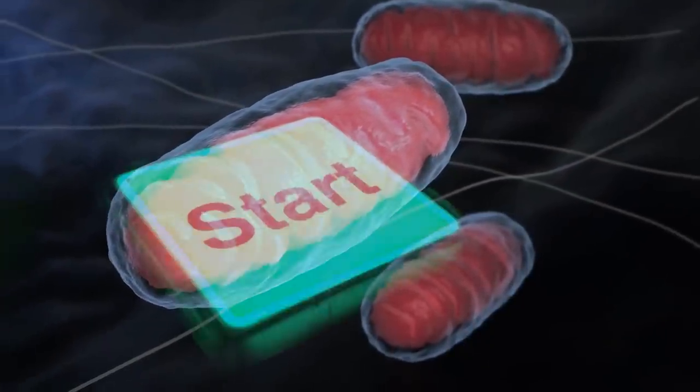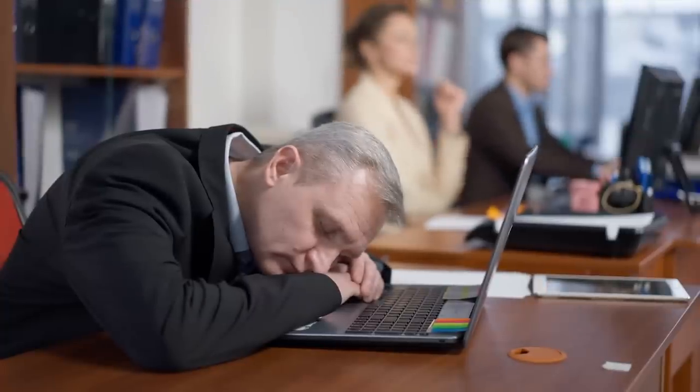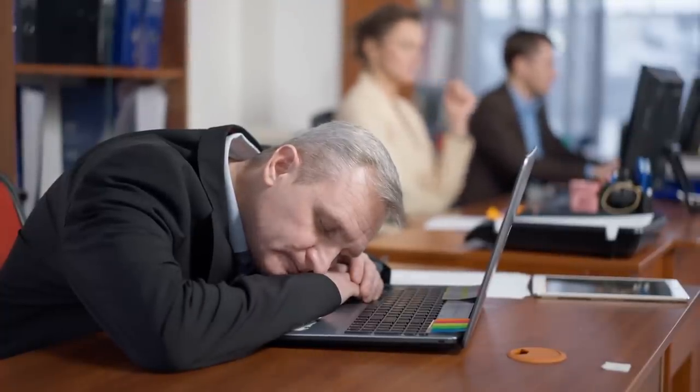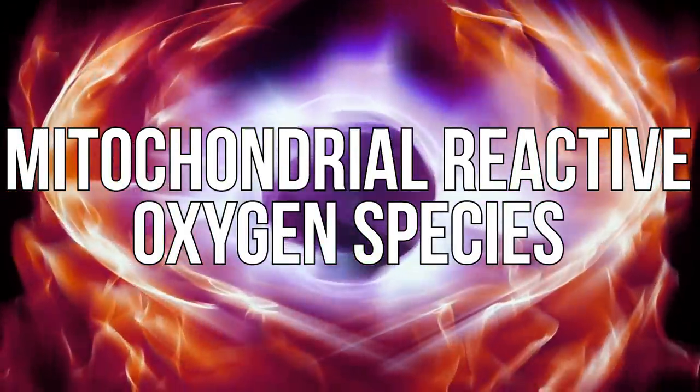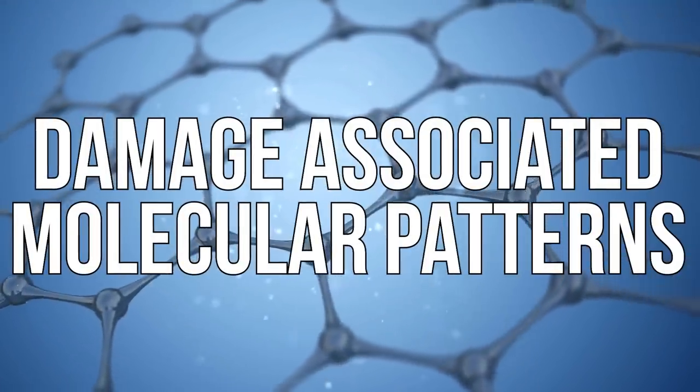If we have an inefficiency in the mitochondria's ability to process fuel — if it can't take electrons and create fuel properly — first, you're going to have less energy. Second, you're going to have more mitochondrial reactive oxygen species and more oxidative stress. And as a result, that actually damages the mitochondria more. When the mitochondria get damaged, they leak particles, and when they leak particles you have an increase in what's called damage-associated molecular patterns.